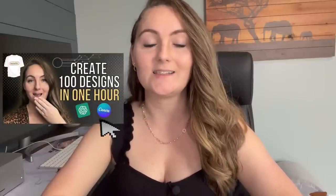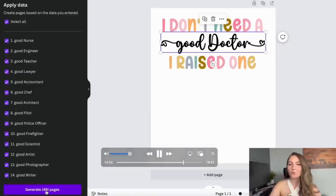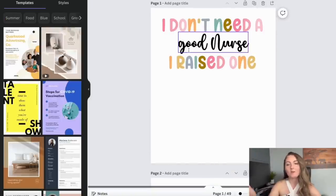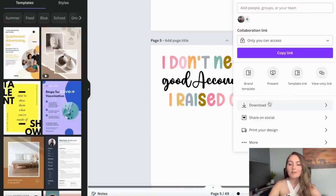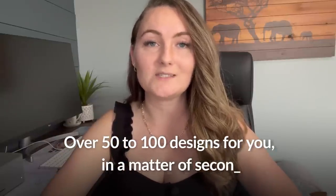In my video last week — how to make 100 designs in less than an hour — I shared a process where you can use Canva's bulk create feature to create one design and then have it scale that design out and create over 50 to 100 designs in just seconds. Please go watch that video next. In that video, I also shared a really nice font duo from my favorite website, Creative Fabrica.